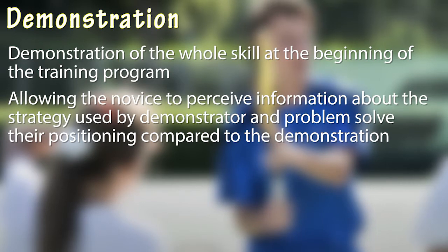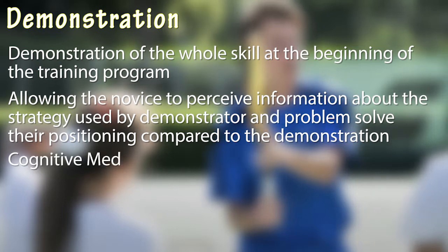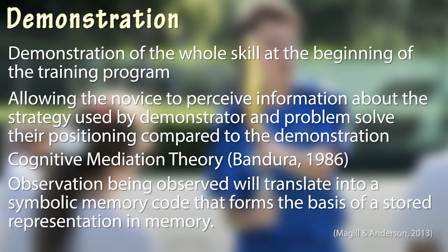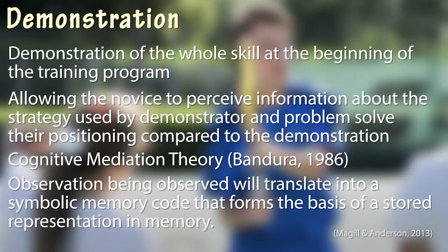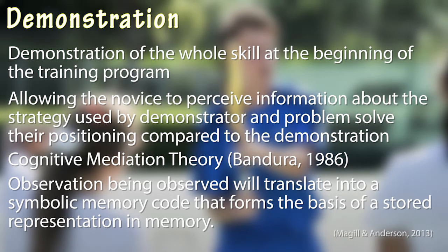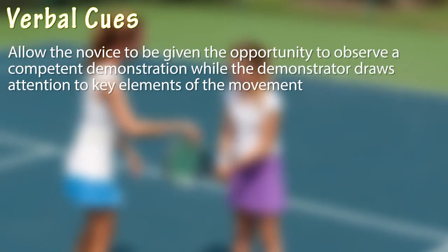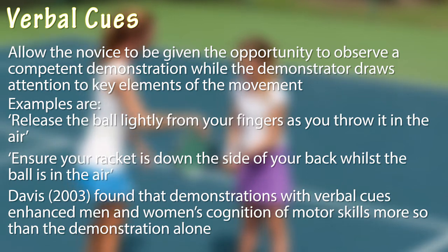From the week plans, there will be a demonstration of the whole skill at the beginning of the training program to allow the novice to perceive the invariant movement patterns of the tennis skill. This will also allow the novice to perceive information about the strategy used by the demonstrator to solve movement problems, such as not having your feet at the correct degree of the baseline. This is more relevant to the cognitive mediation theory of Bandura, as the observed movement will translate into a symbolic memory code that forms the basis of a stored representation in memory. This theory is more relevant than the dynamic view of modeling based on JJ Gibson, who explains that the observed movement constrains the motor control system to act accordingly so that the person does not need to engage in cognitive mediation. Since the novice will be required to think about their movements and decisions whilst completing the serve, we cannot apply Gibson's theory. Verbal cues will also be used during the demonstration to allow the novice to observe a competent demonstration while the demonstrator draws attention to key elements of the movement.